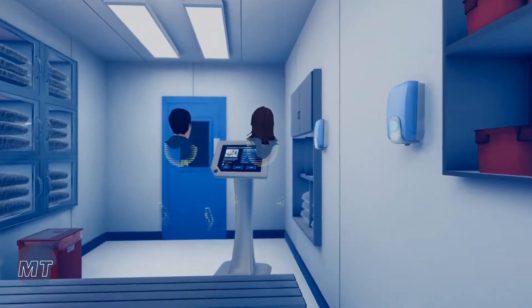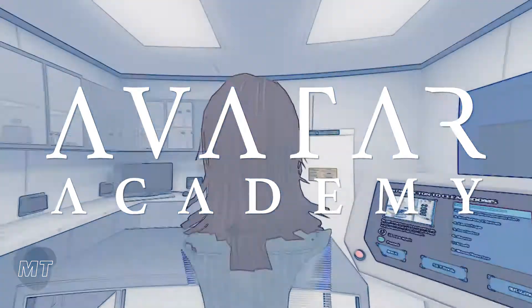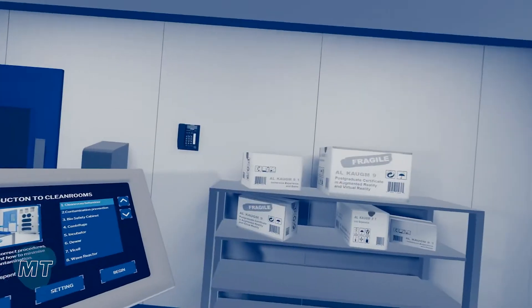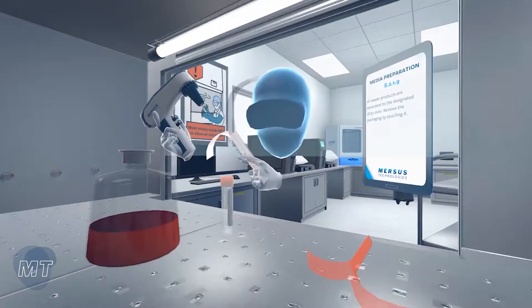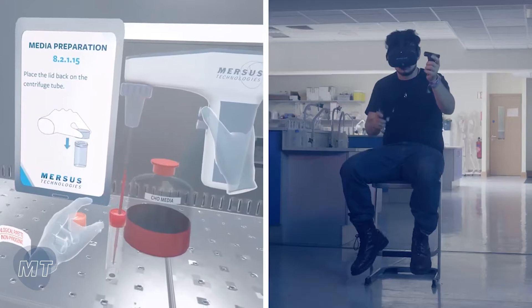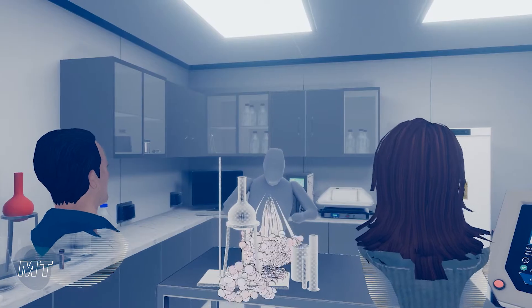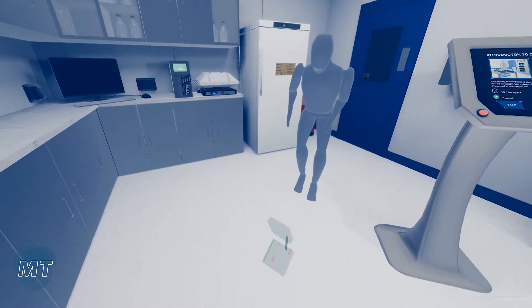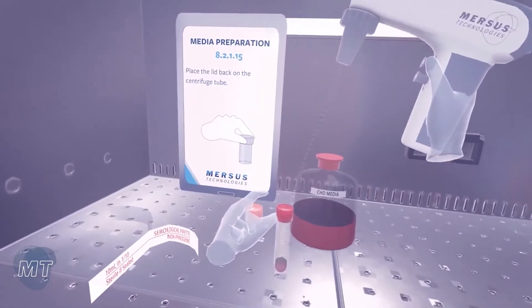MRSA's Technologies has created a virtual reality platform called Avatar Academy to meet this need for training within aseptic environments. Using this platform, trainees can experience high-risk aseptic processing tasks with virtual hands-on practical exercises. The training content includes both theory and practical demonstrations, and an evaluation of the trainee's performance and knowledge is provided on completion of each module.